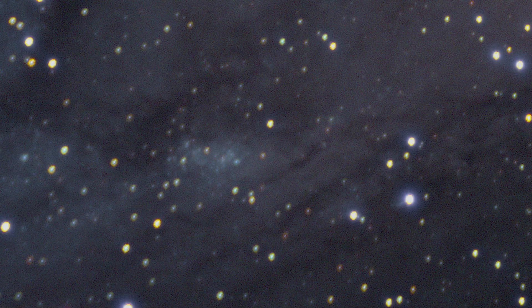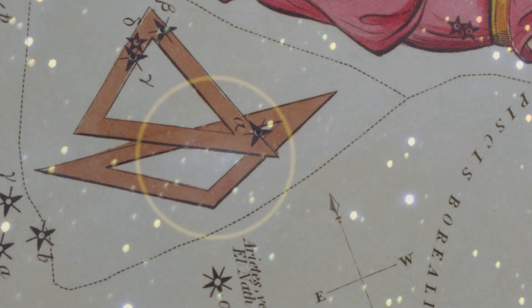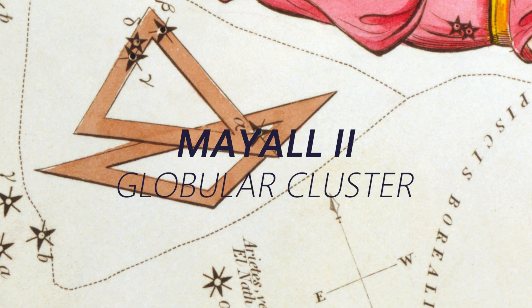NGC 206 shows up really nicely when observing as that bright region to the south of the core, and it makes kind of a right angle with the two satellite galaxies of M110 and M32.